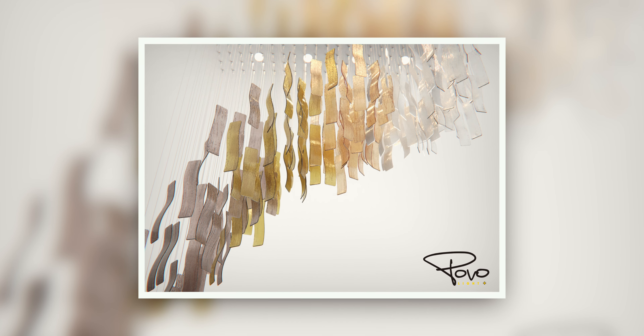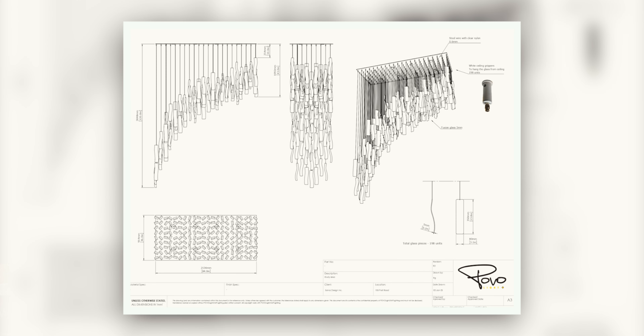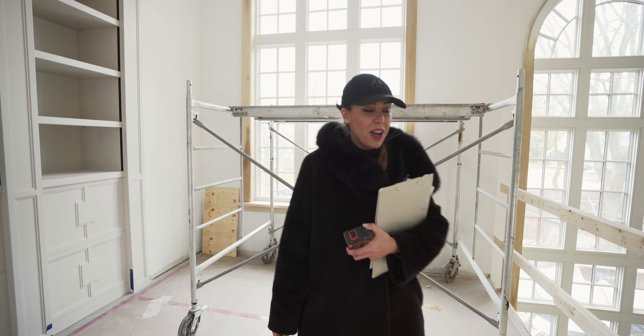That gorgeous custom light fixture — oh my goodness! I am so excited because right now we are in the process of having it made. We've just finalized each glass color and where it's going to be positioned in the fixture. This light is made from scratch — we actually chose all the dimensions, the shape of the glass, the texture, the lightness or darkness, color — everything was custom made about this light.